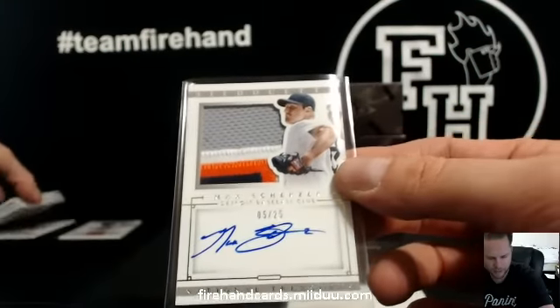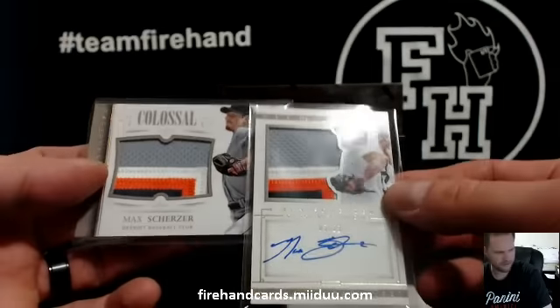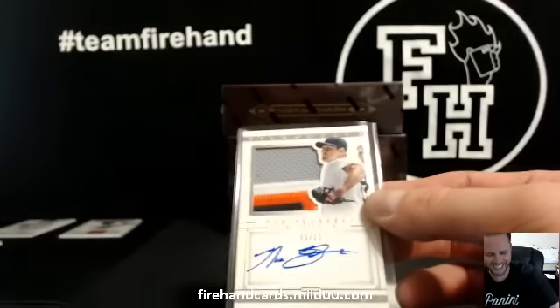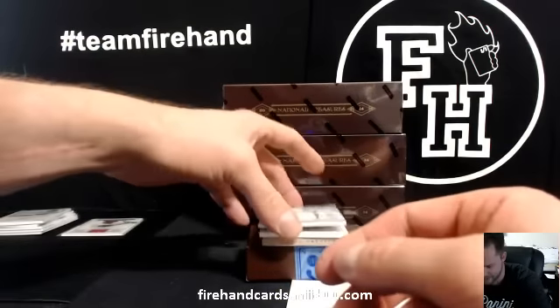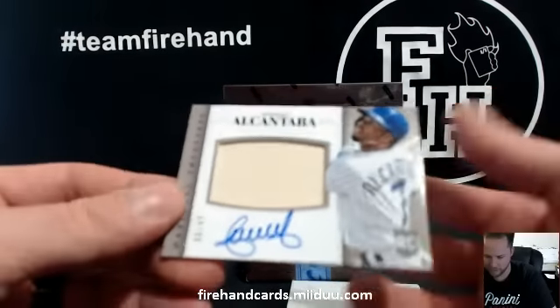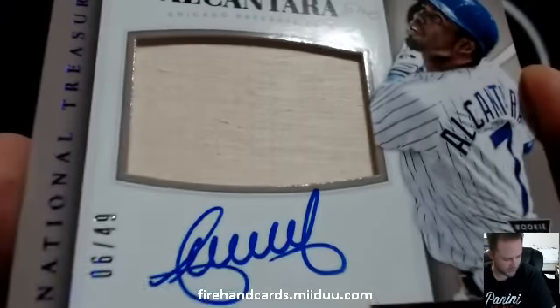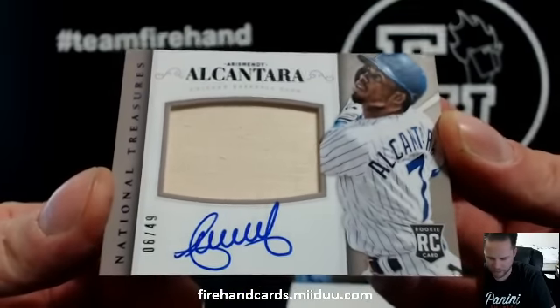Same patch? Seems fishy. Arismendi Alcantara — remember when you pulled one like that? For the Cubs, Hitman 23 and the Cubs. Arismendi Alcantara, 6 of 49.